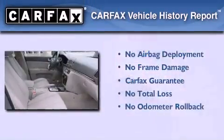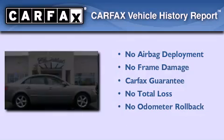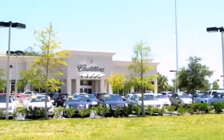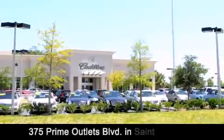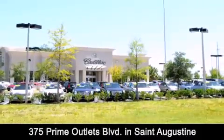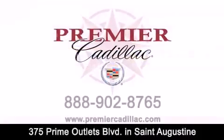Not to mention that this Hyundai qualifies for the Carfax buyback guarantee. Premier Cadillac is conveniently located at 375 Prime Outlets Boulevard in St. Augustine. Contact us today to find out about our financing specials or visit us at premiercadillac.com.